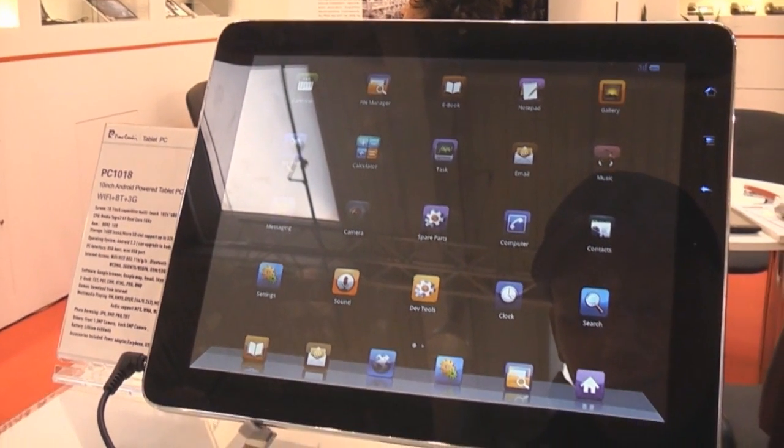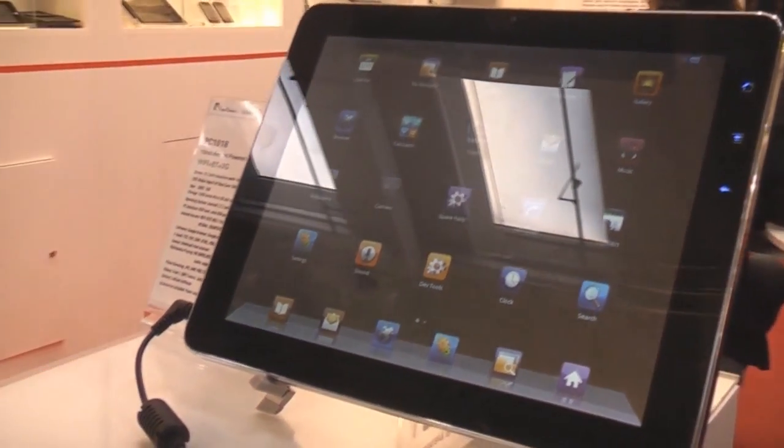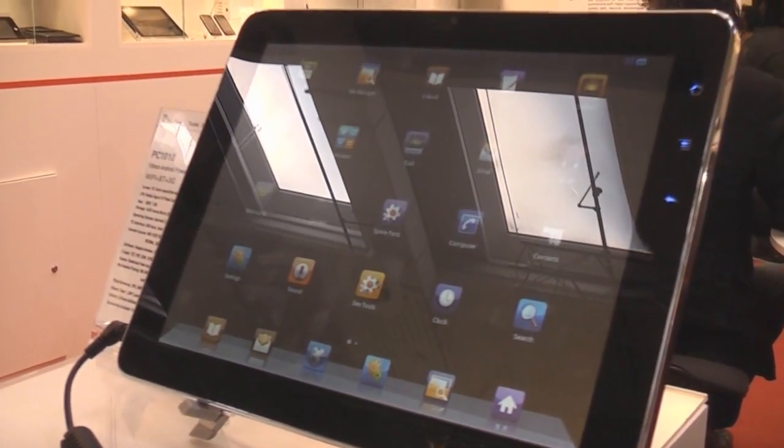Hey, this is Roland from netbooknews.com and we're right here at CBIT 2011 at the booth of Pierre Cardin company from Hong Kong.